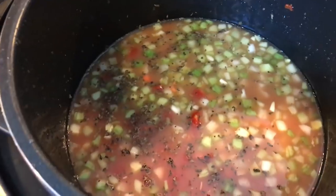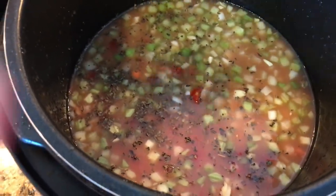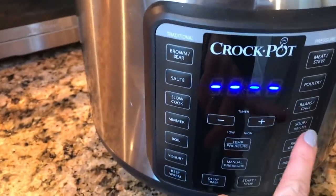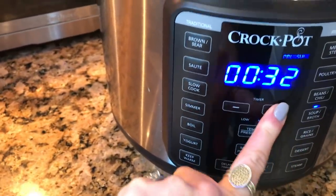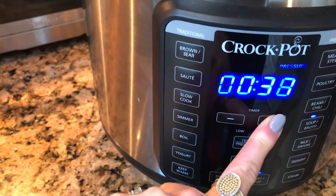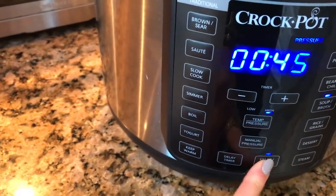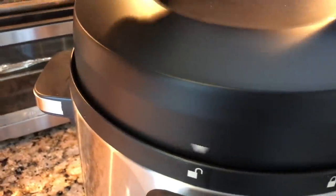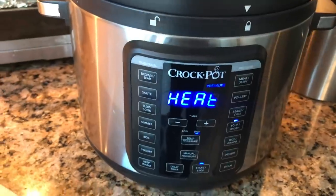All right, so Instapot soup — this is called Jazzy Chicken Soup. It has no carbs in it, no noodles or anything like that. We're going to turn this on to soup for 30 minutes, actually a little bit longer because we're not going to be here. Turn the little valve to no steam and hit start. When we come home, the soup will be done.